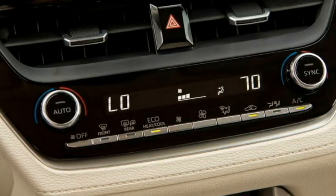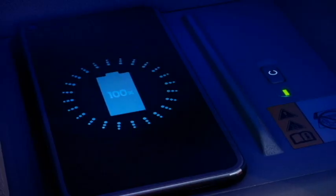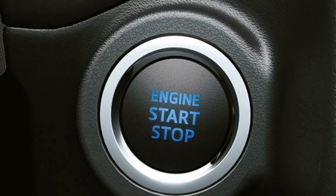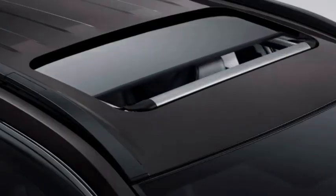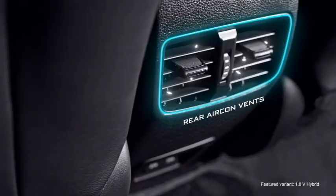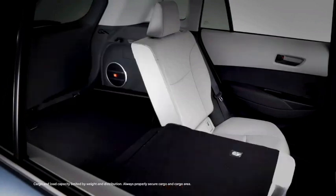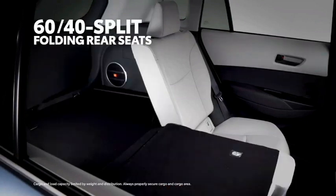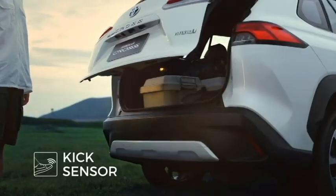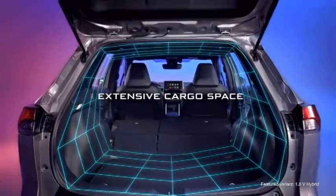Additional features include a premium JBL sound system, remote trunk opener, dual-zone auto climate control, Qi wireless smartphone charger, push-button start/stop, ambient lighting, an electronically adjustable panoramic sunroof, remote keyless entry, rear AC vents, ventilated seats for a comfortable ride with 60-40 split rear seats, a front-center armrest, power tailgate with kick-to-open feature, and 487 litres of boot space.